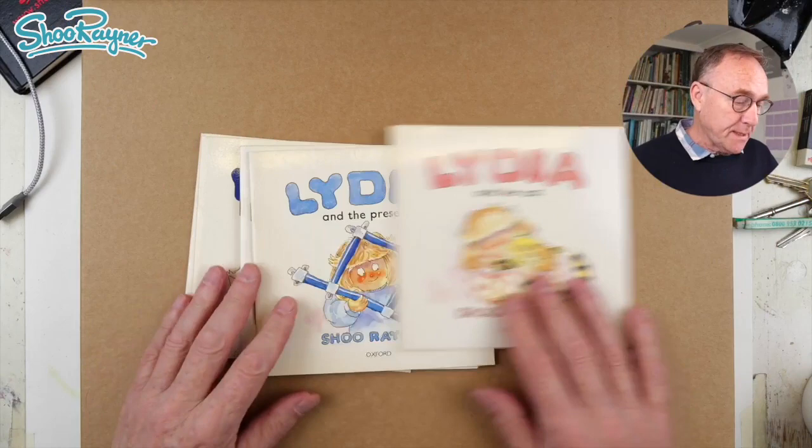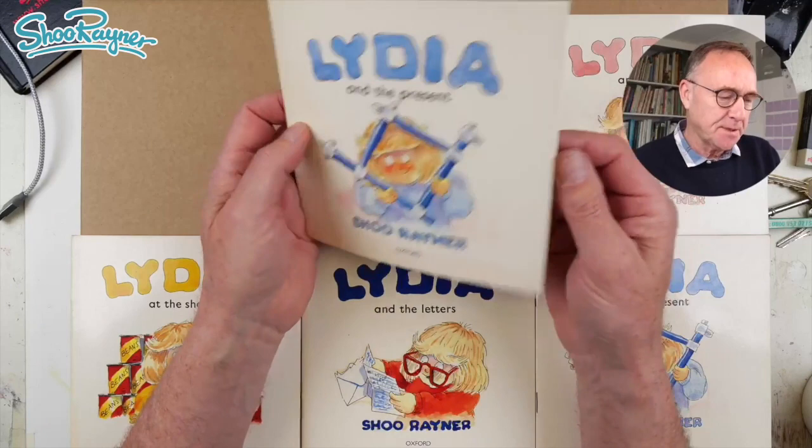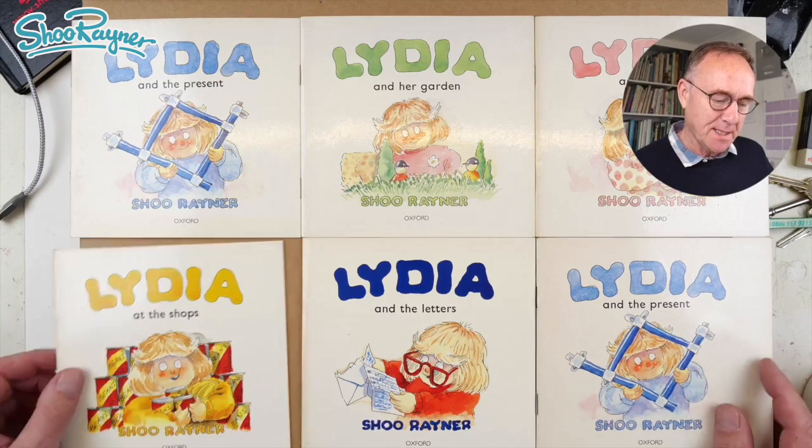These are the six books as they came out originally in the Oxford Reading Tree in 1987. The Oxford Reading Tree was a groundbreaking and very popular reading scheme that started back in 1986 or 1987, and I was just very lucky to be at the right place at the right time. Let's look inside this box.